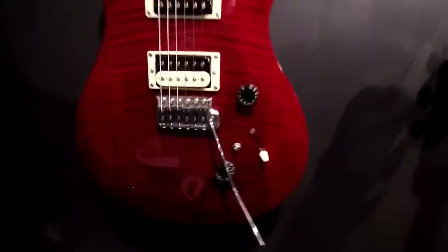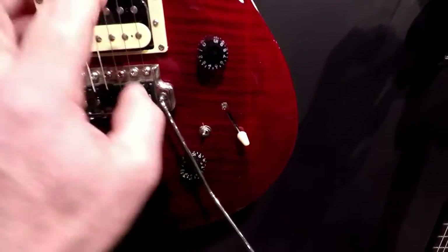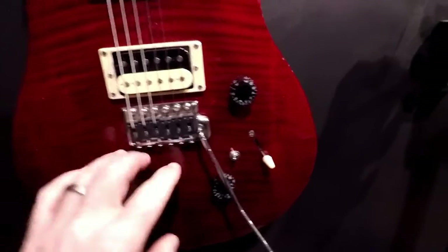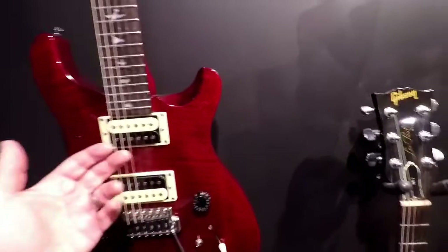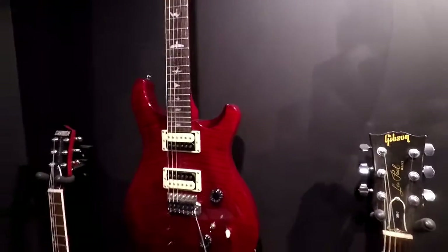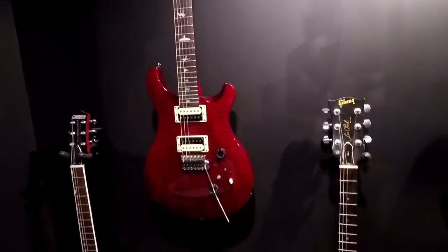One of the modifications I did was put in Ghost acoustic saddles — piezo pickups in each saddle that give you kind of an acoustic guitar sound. A switch lets you move from the electric pickups to the Ghost acoustics. So you can play things like Over the Hills and Far Away, which starts off with an acoustic guitar and then goes into electric, or Closer to the Heart by Rush. I use this one if I want to do a combination of acoustic and electric music.